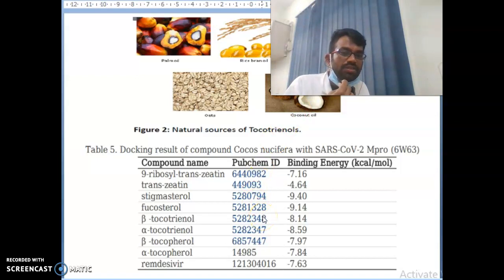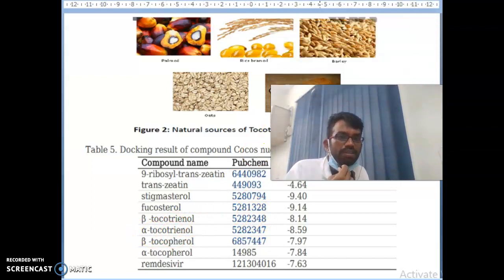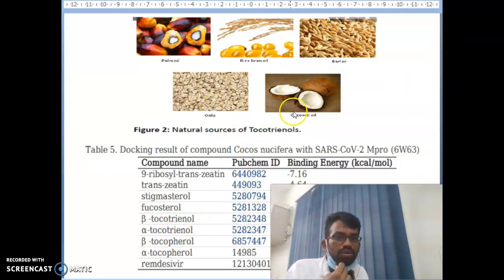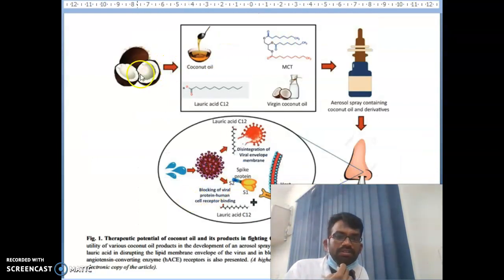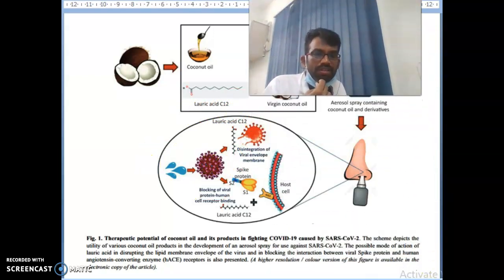For further understanding, you can read the published papers in detail. Coconut oil contains lauric acid and other compounds. You can see the detail information on how coconut oil affects the immune system against COVID-19. Also, palm oil, rice bran, barley, and oats are similarly beneficial compounds you can incorporate.